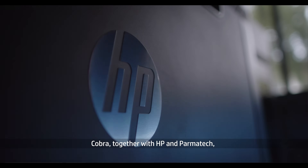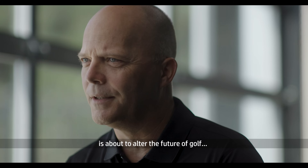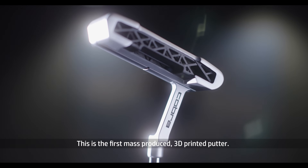Cobra, together with HP and Parmatech, is about to alter the future of golf forever.